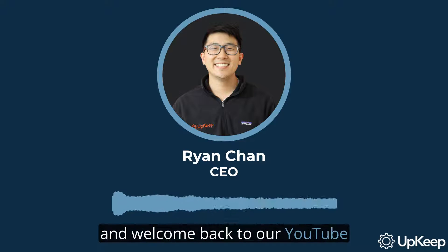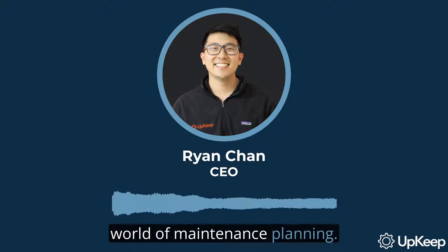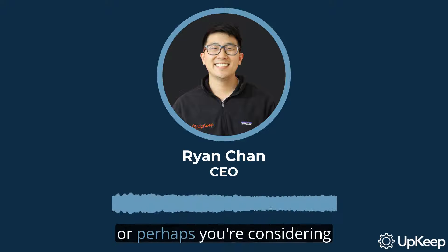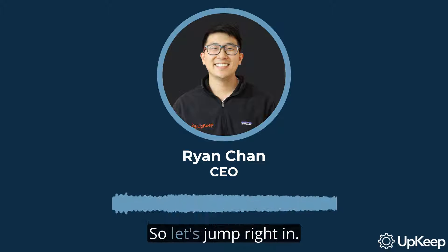Hello, and welcome back to our YouTube series. I'm Ryan Chan, the CEO and founder of Upkeep. In today's video, we're delving into the dynamic world of maintenance planning. If you've ever wondered what a maintenance planner does, or perhaps you're considering hiring one for your organization, then this video is for you. We'll explore their key roles, traits, and the challenges they face within the manufacturing environment. So let's jump right in.